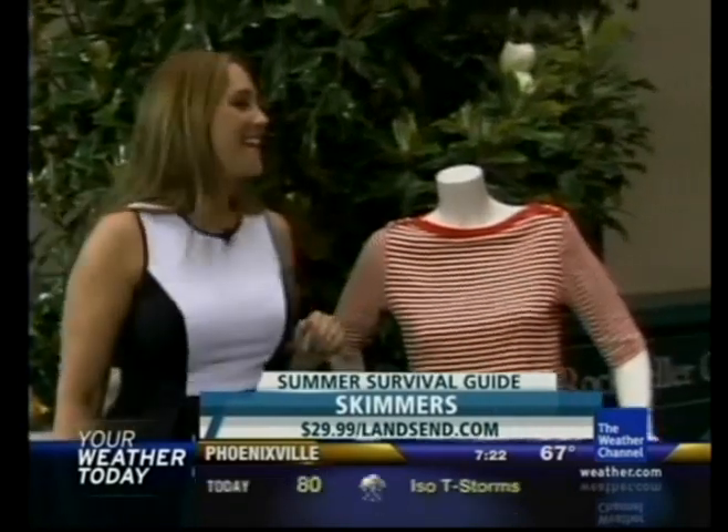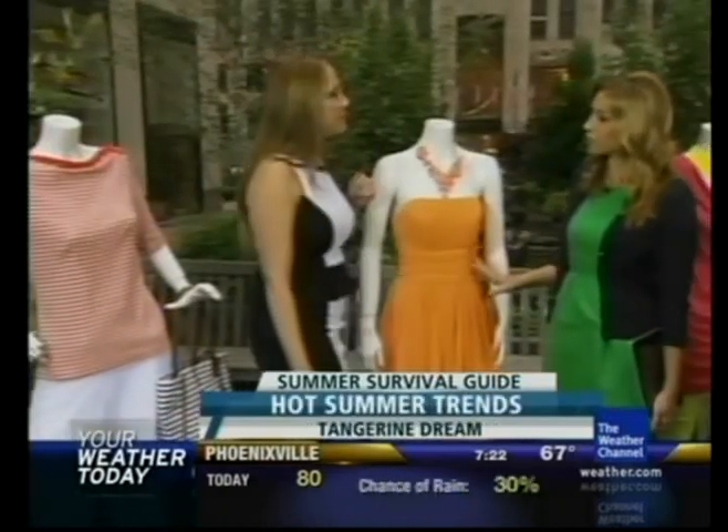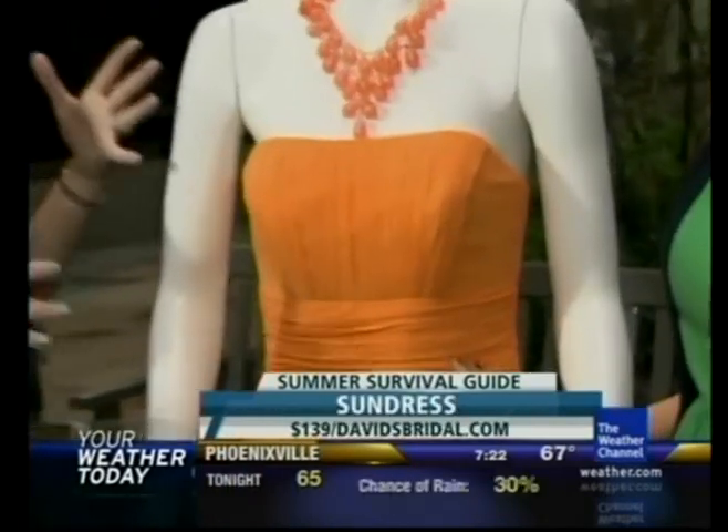The stripes — I try to stay away. Let's move along to this, which is very summer. I actually really love this dress. Tangerine Tango — we've heard this forever now. Tangerine Tango is the color of the year, so it's all about the oranges for spring and summer.